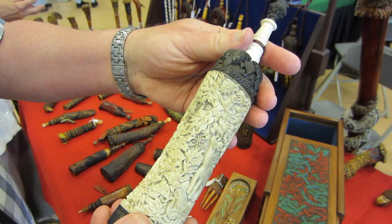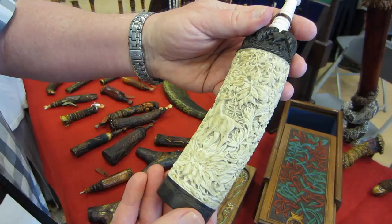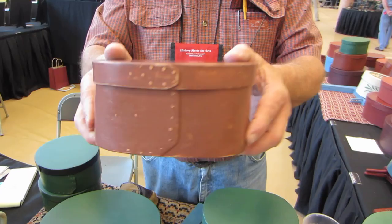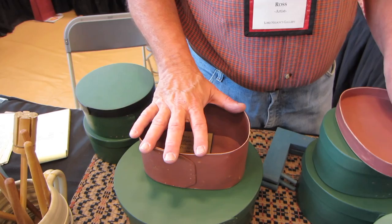My name's Carol Rawls. I've been asked to give a short description of my bentwood boxes. We'll start with a smaller one here. In order to make these boxes — these boxes do date back several hundred years — they would generally be called bent wood boxes or pantry boxes.